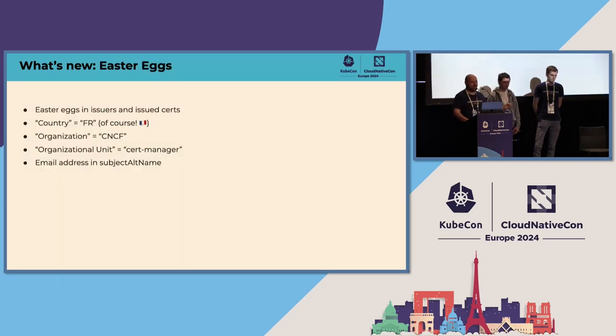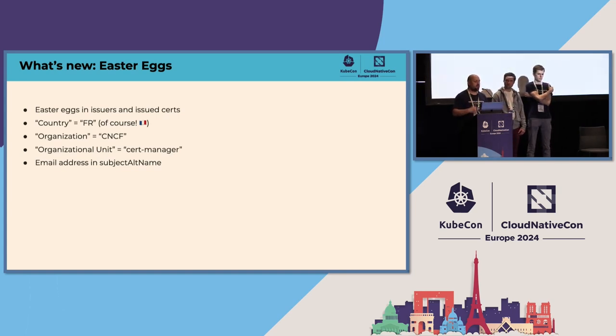We've also got Easter coming up very soon, and we've added some Easter eggs to both the certificates and the chain itself. We set the country code to France — we couldn't resist that, and obviously in Salt Lake City we'll set it to US. We set the organization in the certificate to CNCF and the organizational unit to cert-manager. The cert subject is a bit pointless now for conveying useful website security information, but it is a great place to store Easter eggs for booth demos. We now use the subject alt name extension — we put your email address in there and your name into the subject.